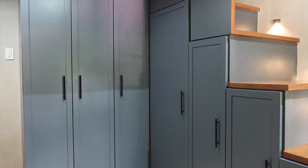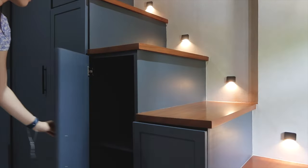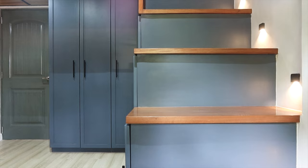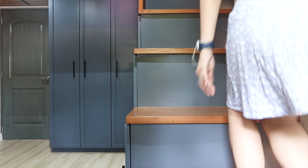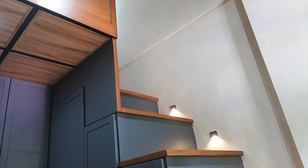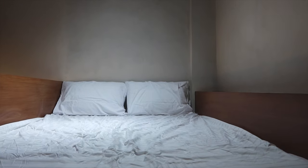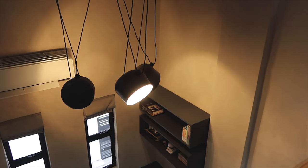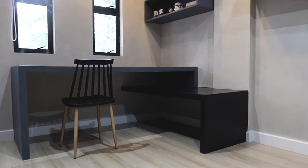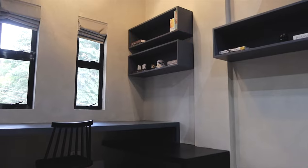This loft bedroom stands out since it has a different theme from the rest of the house. The lower level serves as the wardrobe space and general storage for collections. The stair steps are actually higher than standard height since we had to follow a specific number of steps as one of the requirements, but once you reach the top, you find the resting area where we also provided a built-in ledge that acts as a side table. Going back to the lower level, we also have our gaming area with several shelves for collection display.